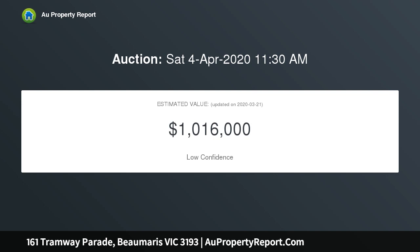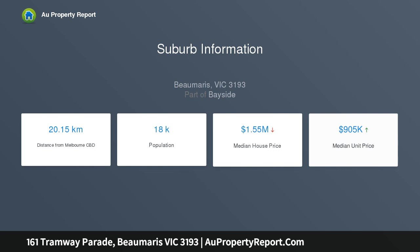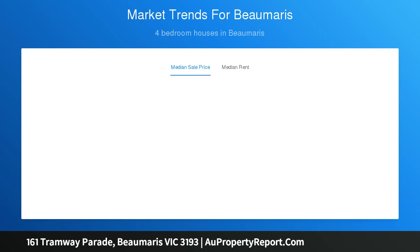Premium textures and materials have been used to great effect throughout, a property that opens to reveal an unsparing use of timber and travertine, creating a real sense of luxury. Featuring a formal dining zone and tranquil lounge with gas fireplace and bespoke cabinetry, the accommodation also offers a light-filled family zone that opens out to a private north-facing courtyard.